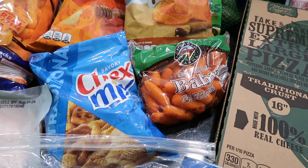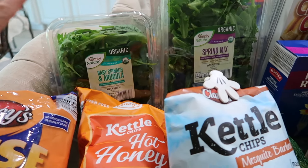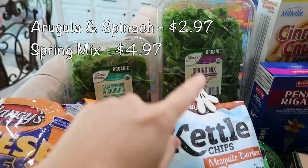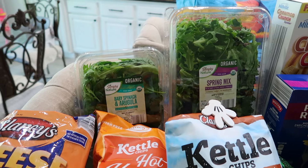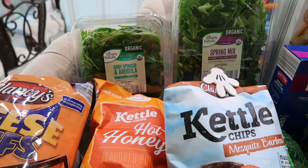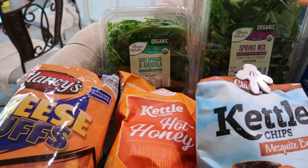I got some greens — some baby spinach, arugula, and a spring mix as well. I like to make salads, omelets that I place on top of a bed of greens, and I try to incorporate greens into smoothies too. Getting greens anywhere I can.